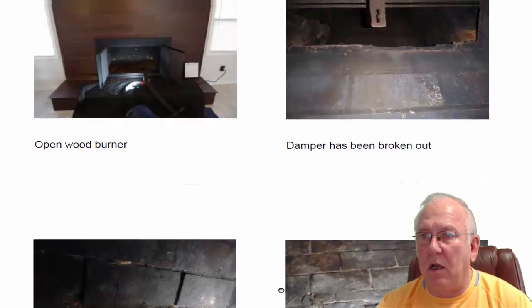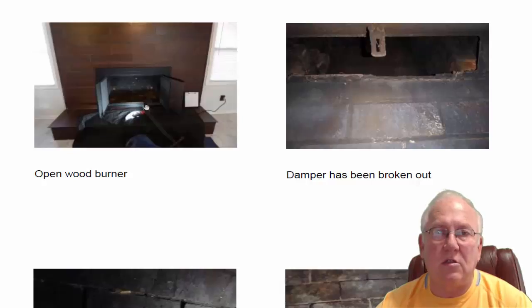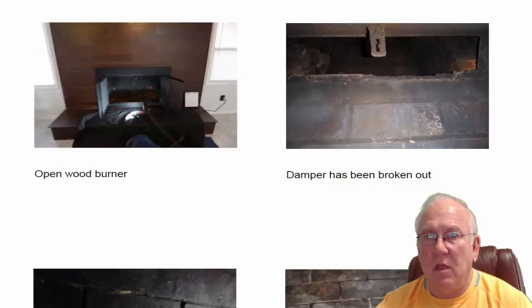Also, the damper — I'm going to put on here the replacement cost of a damper. In many cases, glass doors can act as a good damper. A good set of glass doors, like you have here, could act as a good damper. Basically, dampers keep the heat and air conditioning in the house, so it's more of an energy thing — it's certainly not a safety thing. So that's something for you to think about. The price is on there for you.